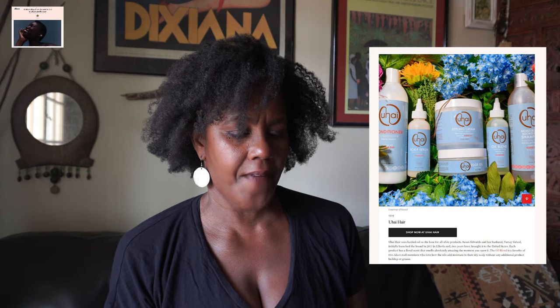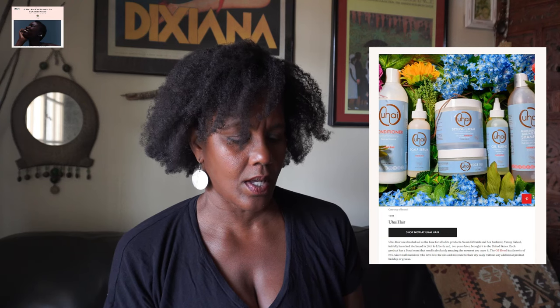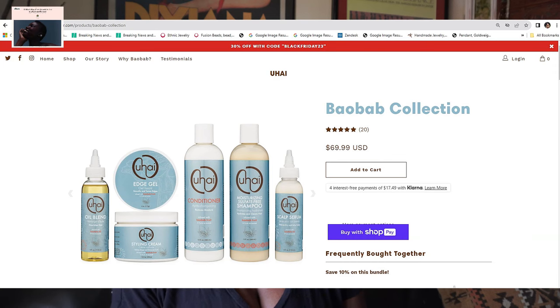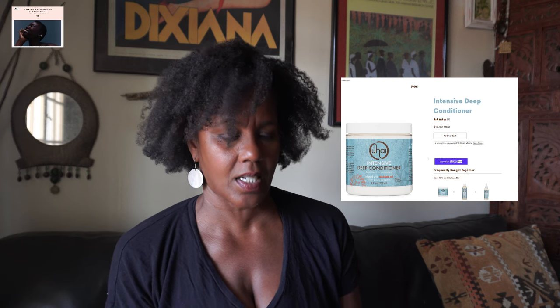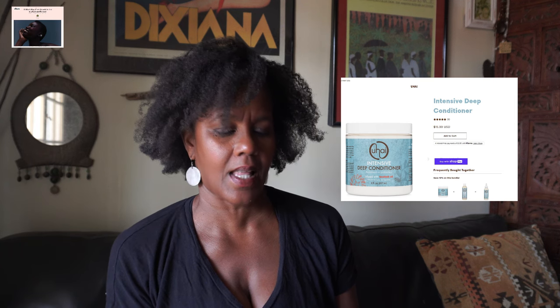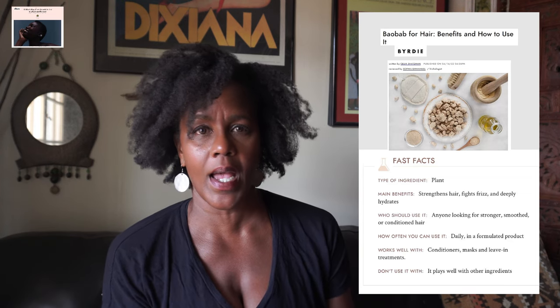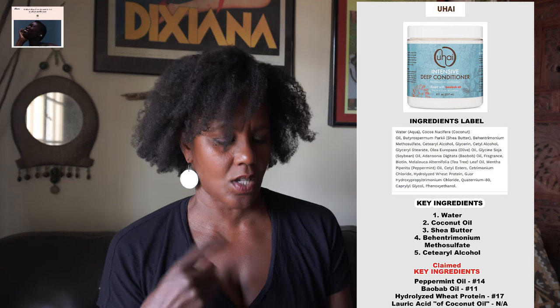The last on the list is You High Hair, selling hair care products. Founded in 2017 by Susan Edward and her husband, who are from Liberia. They use Baobab oil as the base for all their products, available on their website in bundles or sold separately. I checked out the Intensive Deep Conditioner at $15.99 for 8 ounces. The claim is that it is infused with Baobab oil. Let's go straight to the actual key ingredients on the label.